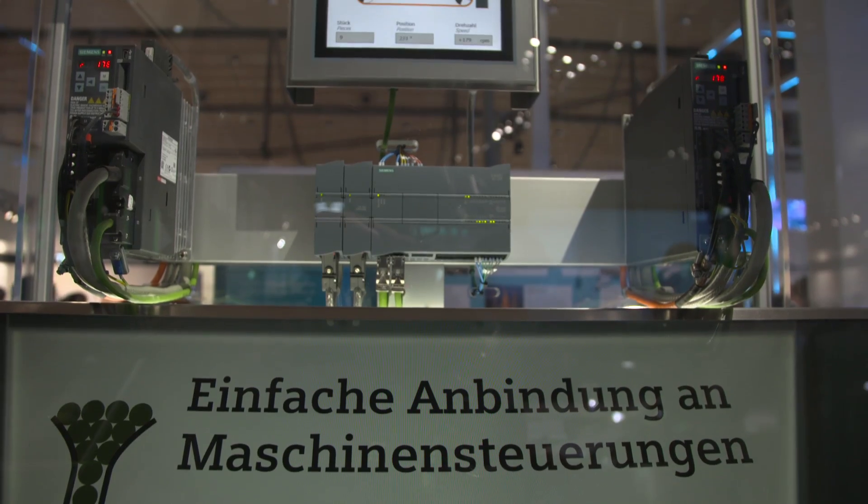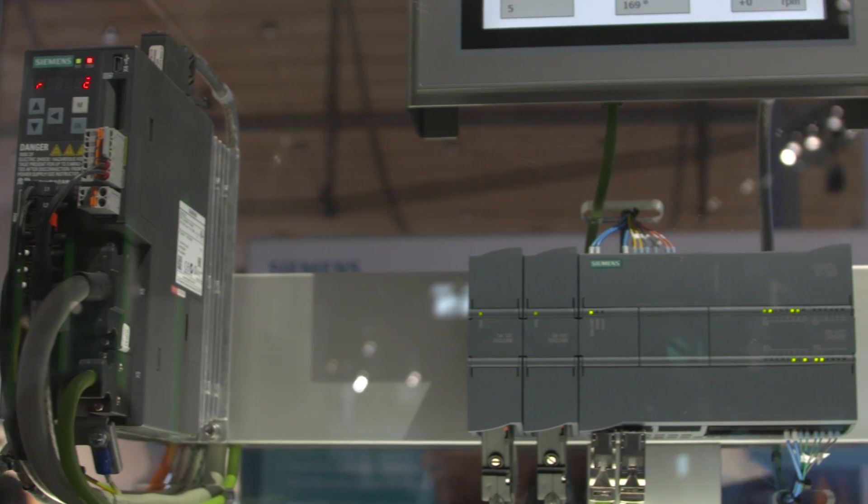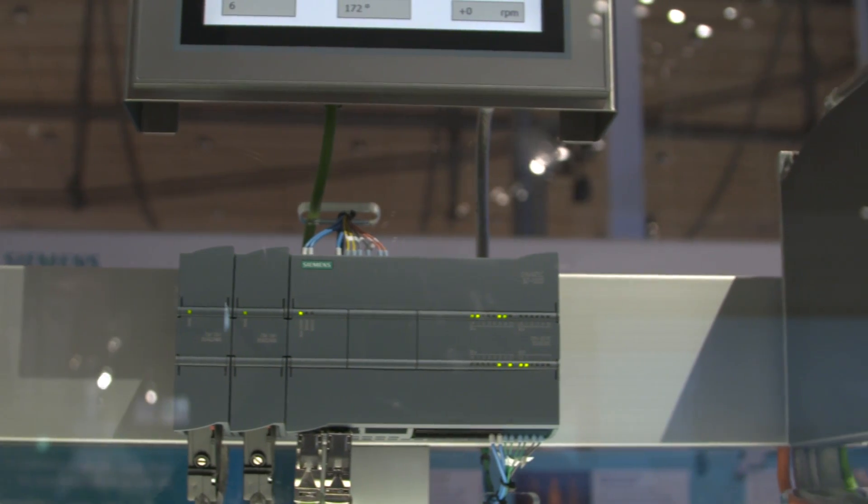Furthermore, the servo drive system can, of course, also be used with a Simatic S1500 advanced controller and the Simatic S7-1200 basic controller.